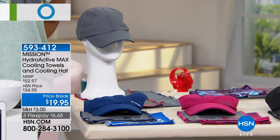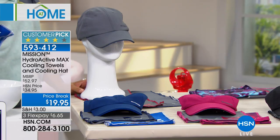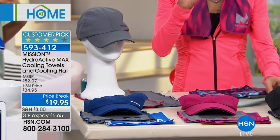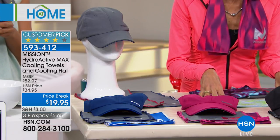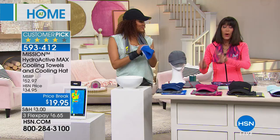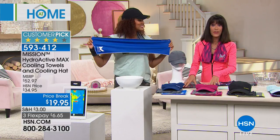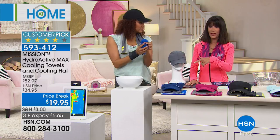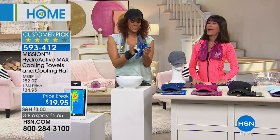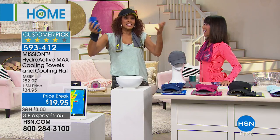63 reviews — almost perfect five-star reviews. This is the only airing, the only show. You are not going to get one of the Mission towels that will literally cool to 30 degrees Fahrenheit below body temperature. You're getting two towels and a hat. One towel alone is basically $15, so double that for the towels, add the hat that's normally $20.